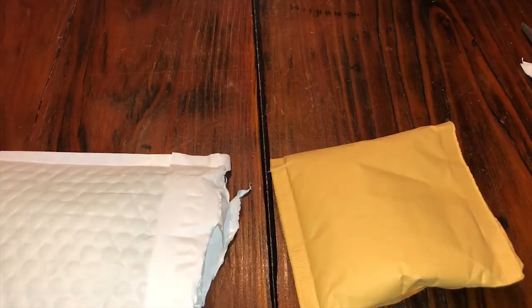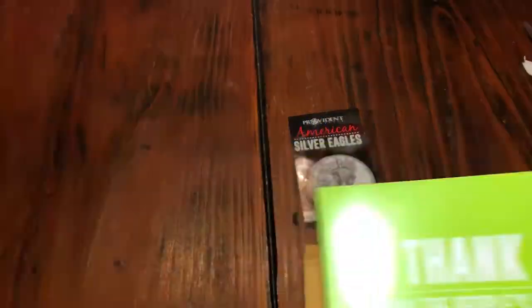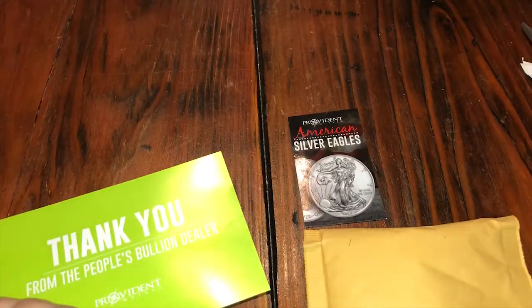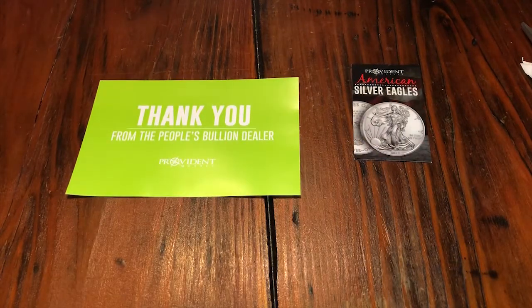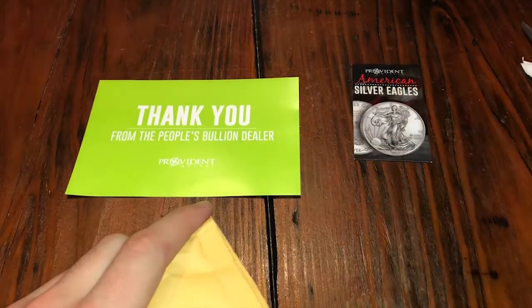Let's get this receipt out of here. Got a nice American Silver Eagle magnet, a thank you card, and I love the keychain. If you guys saw a few videos back, I got this keychain here from Provident — the first thing I've gotten like this, which I'll actually keep and use.